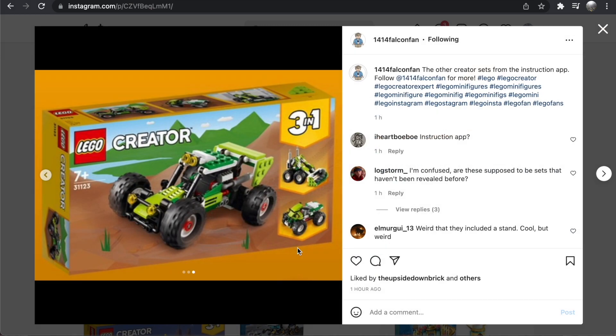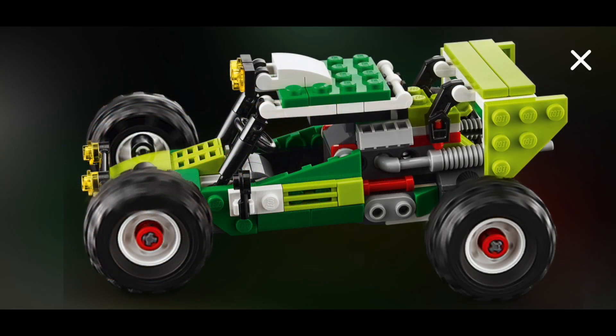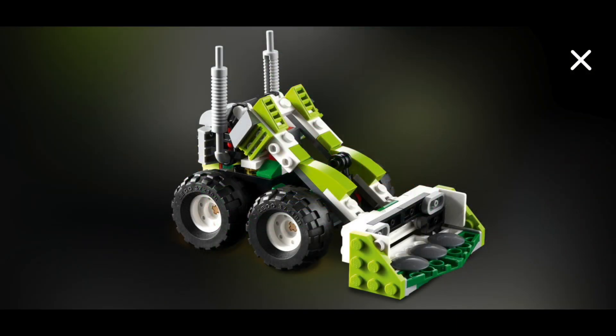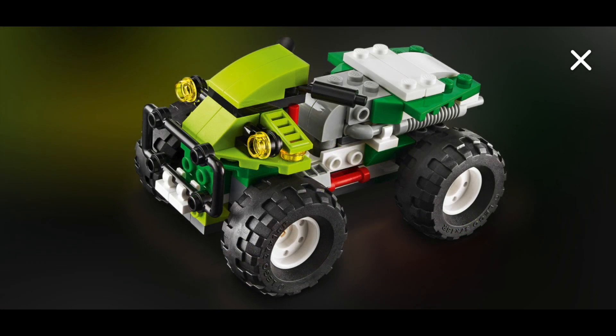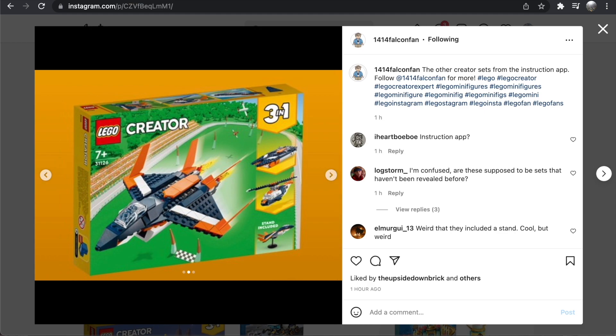Finally, there's the Off-Road Buggy. I don't think this is a re-release, but it almost feels like it at 160 pieces — it just really feels like a LEGO set we've seen before. The alternate builds don't really do it for me either, so this is definitely my least favorite set of the wave. It just doesn't feel all that original.